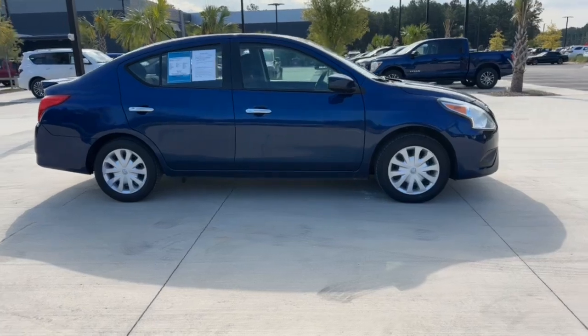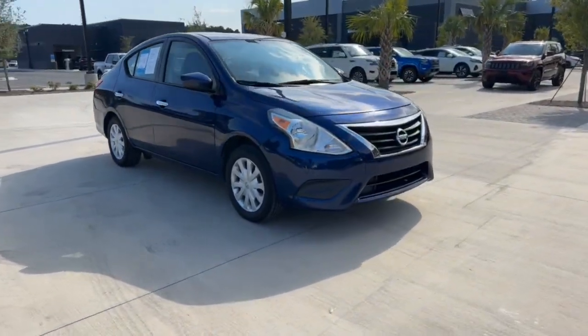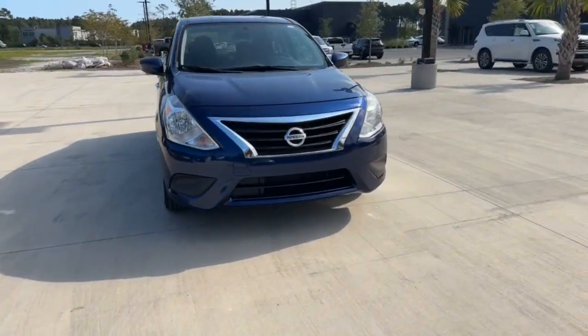These are just some of the great options this vehicle comes with: keyless entry, alarm, Bluetooth connection, and electronics.